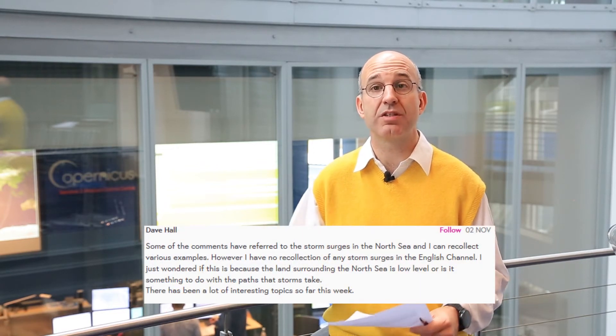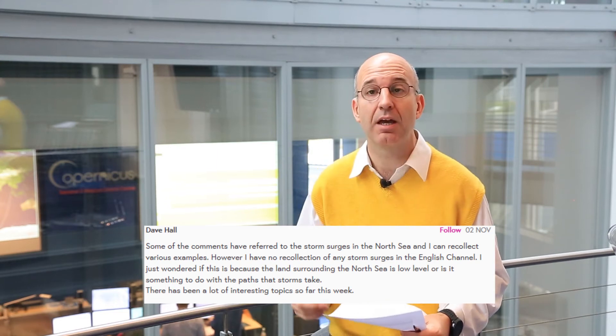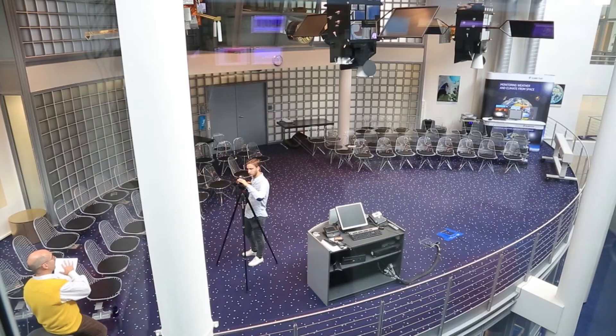This was a question from Dave, and a number of you were asking about storm surges during the week in the forums. Storm surges can occur all around the world, but they become really important where you have low-lying coastlines. In Europe, one of the most dangerous places is between the Netherlands and the United Kingdom, where on both sides of the channel you have low-lying coastlines. One of the worst storm events happened in 1953, where there was a tremendous surge causing massive flooding in the Netherlands and the United Kingdom, leading to significant loss of life and massively affecting agriculture and industry in the region.